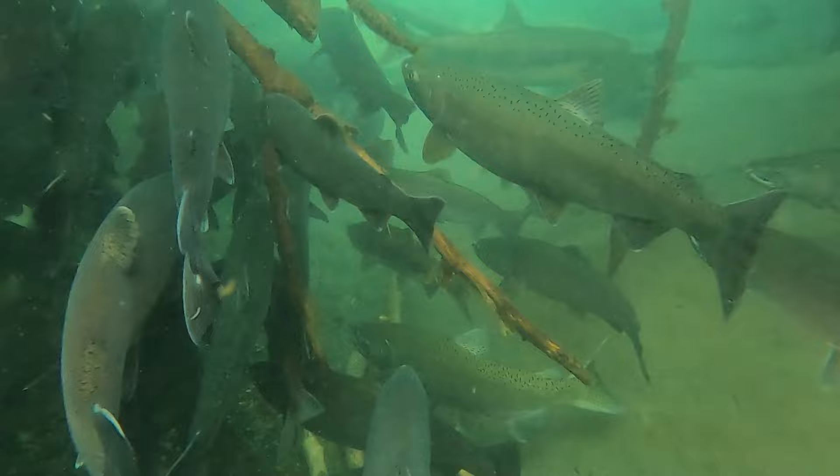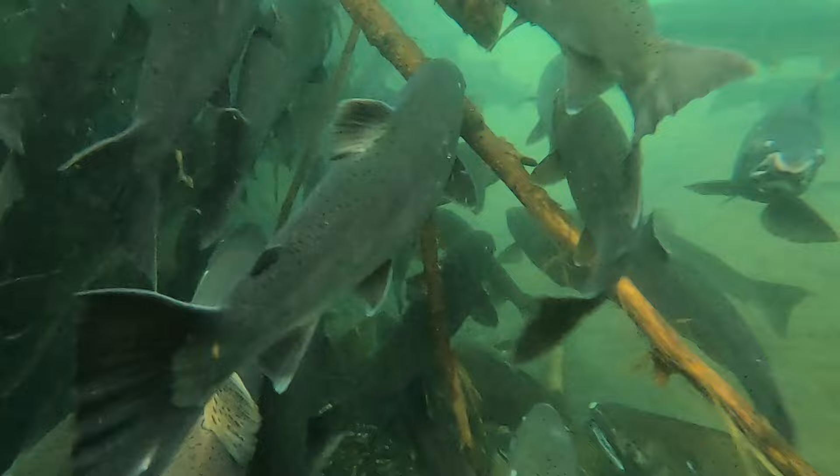Hello there, my fishy friends. My name is Peter and today I'm going to take you along on a swim with some salmon under a log jam.